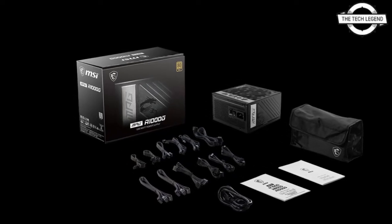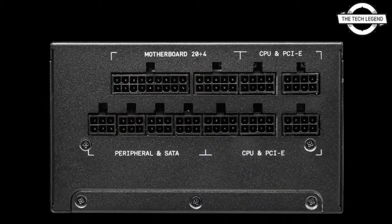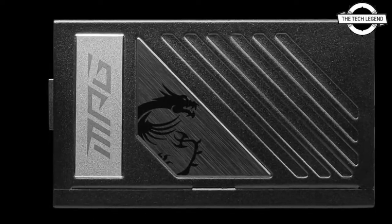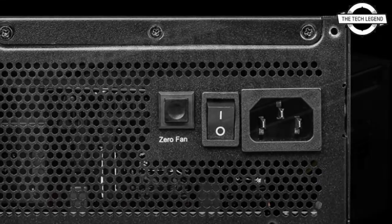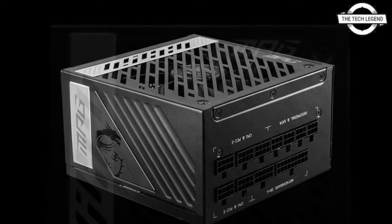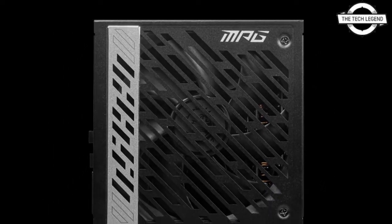Hello friends, welcome to the Tag Listen channel. Today I will talk about the MSI MPG A1000G Premium power supply unit. MSI announced this PSU, and besides its 80 Plus Gold certification, it features 100% Japanese 105-degree capacitors and solid capacitors for the best product quality and performance stability.